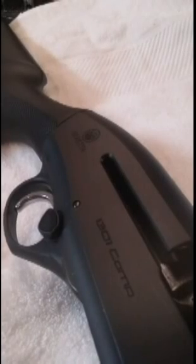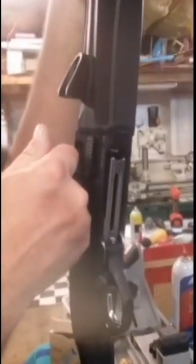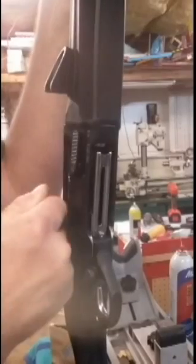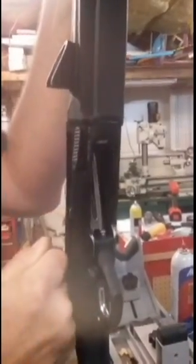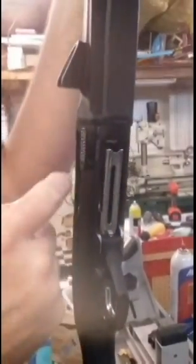Is your Beretta 1301 having unexplained or unexpected bolt lock back, or having the carrier locked and not moving up, preventing shells from being loaded into the magazine tube? Cycle the bolt slowly for normal operation, then work it fast.